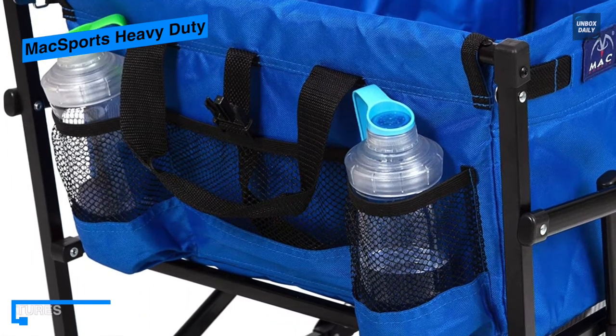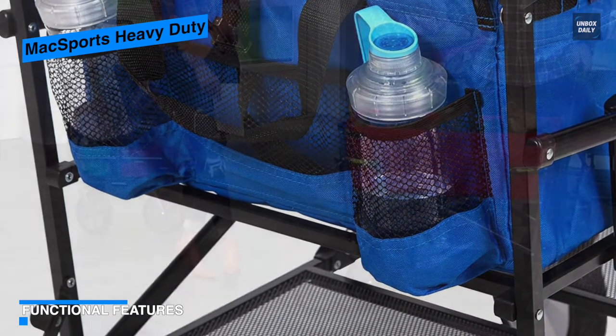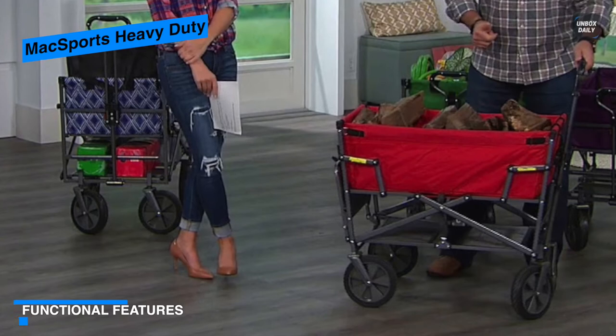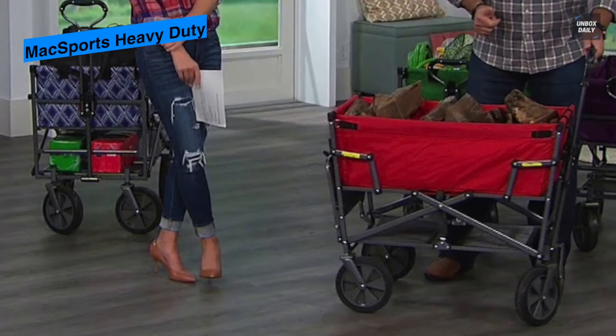It also features an adjustable contoured handle for a comfortable, secure grip and a mesh cup holder to keep your beverages handy while in transport. Overall, this Mac Sports is unquestionably worth every penny, and what distinguishes it from competitors are its two large separated compartments.